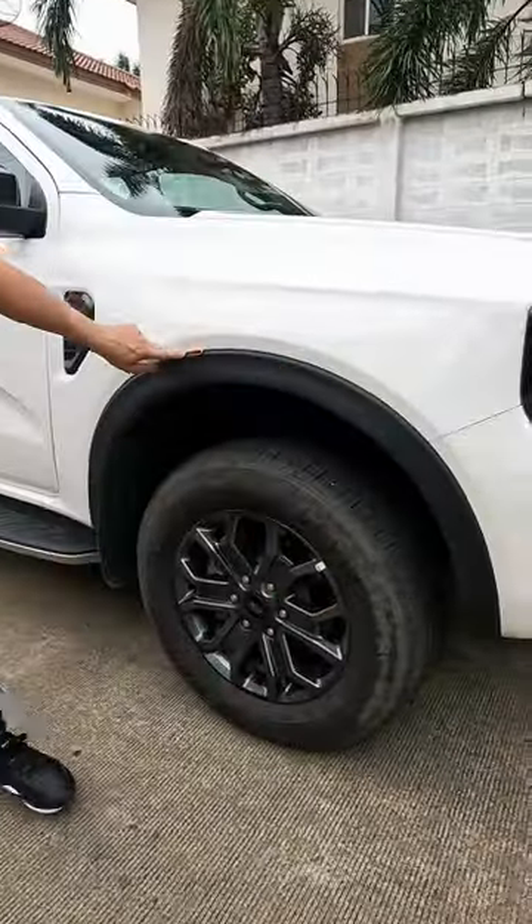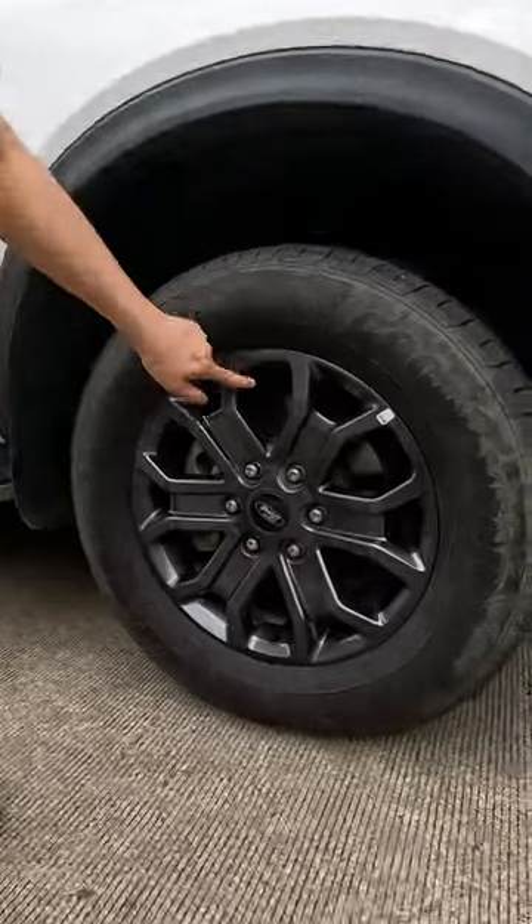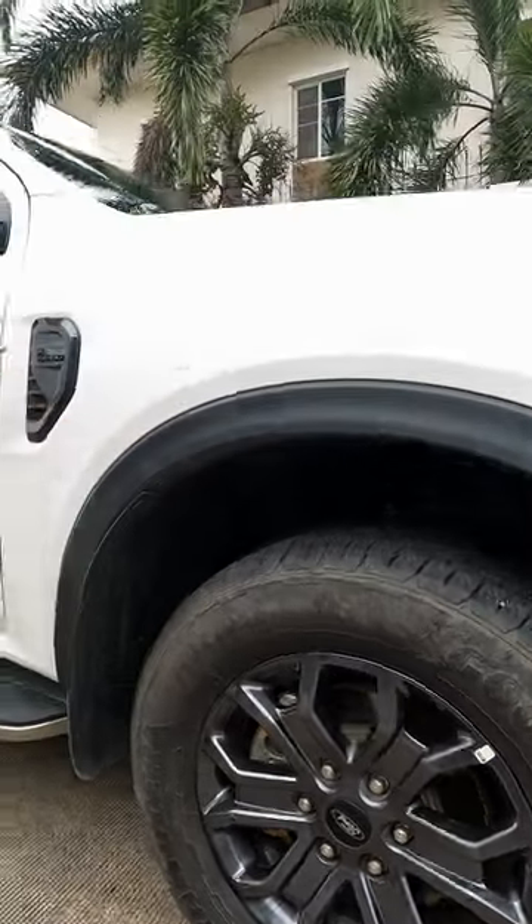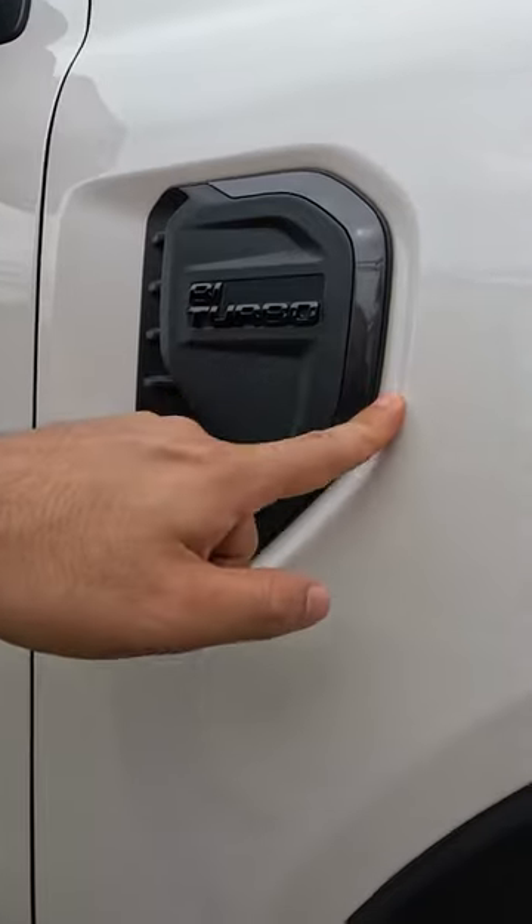You have these massive rugged off-road wheel arches, 18-inch graphite gray alloy wheels, off-road tires, and a working air vent that says bi-turbo.